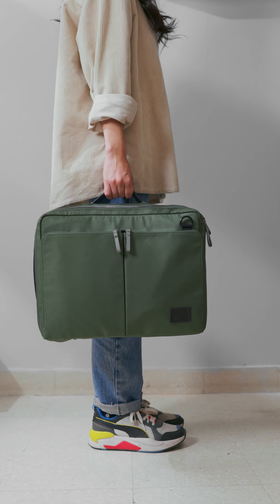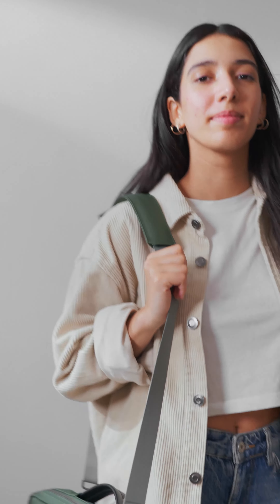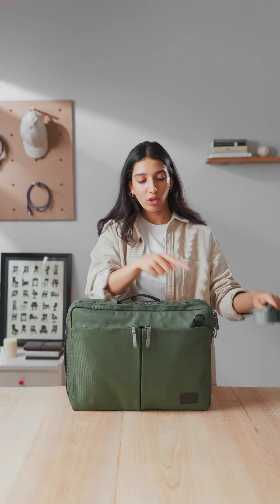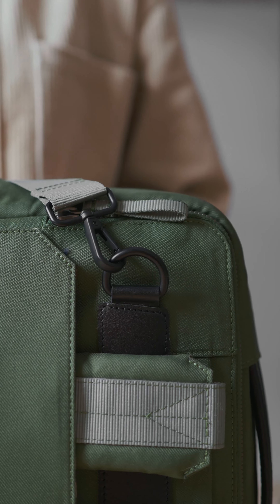You can carry this bag in three different ways. First, you can pull at the leather strap given right here and carry it like a glove case. Second, you can carry it over one of your shoulders with the detachable shoulder strap given right here. You can attach it to the two D-hooks and adjust the length to your liking.